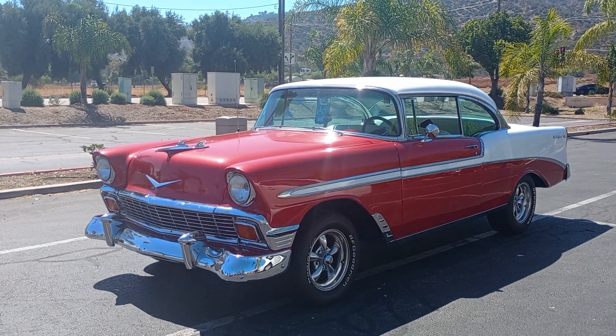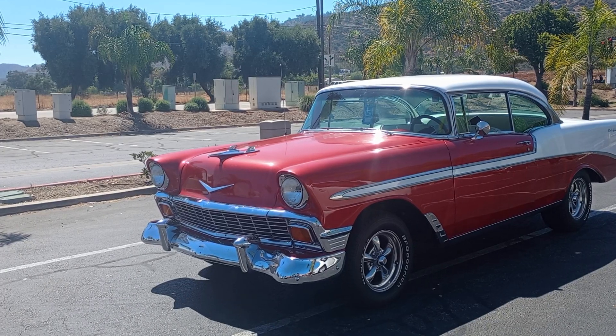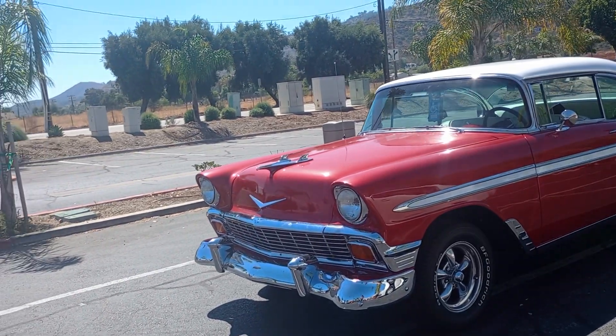I was just coming through the parking lot and I saw this beautiful car. An older gentleman owns it and I was kind of joking with him, hey, you want to race? But I just love these old cars.